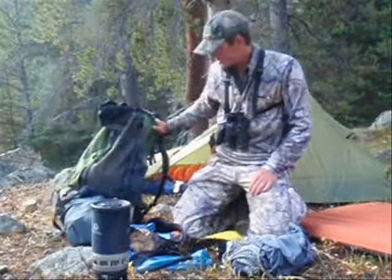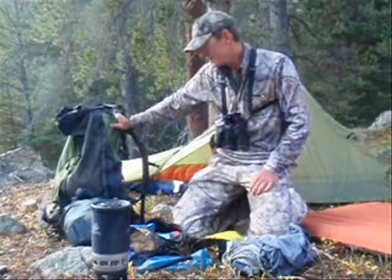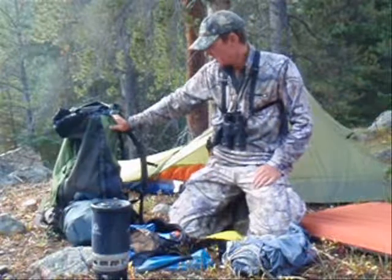Pack: Osprey Crescent 75. Not a hunting pack, but a great internal frame backpacking pack. I've packed a lot of elk out in this pack — it rides well. It's not the quietest material, but comfort-wise it does the job. I can't afford one of those Mystery Ranch packs yet, so for now this is going to do.